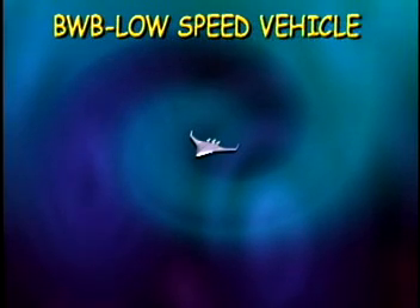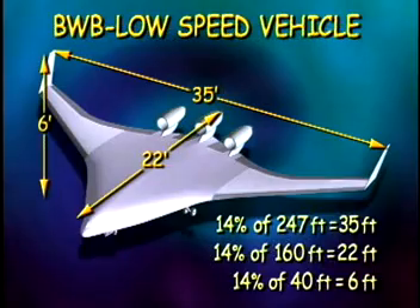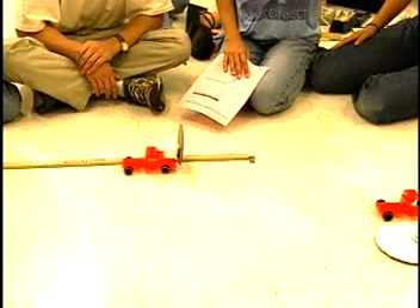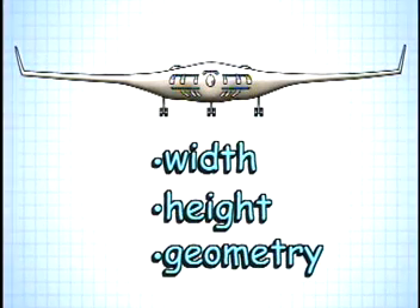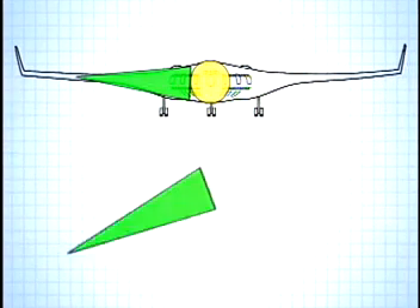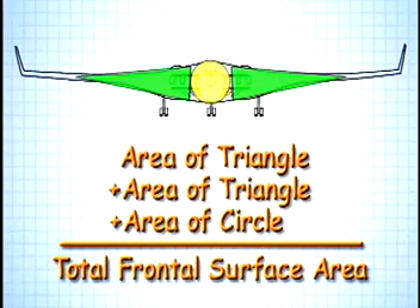Engineers want to learn how to control and stabilize this new concept airplane so it will fly safely — you just can't simulate that in a wind tunnel. The LSV is about 14% the size of a full-size BWB, about 35 feet wide, 22 feet long, and 6 feet high. Remember that a greater frontal surface area produces greater drag. To estimate the frontal surface area of the 14% BWB model, all we need is the width, the height, and a little geometry. We take the frontal view, divide it into parts using geometric shapes, then estimate the area of each shape and add them together to get the total frontal surface area.